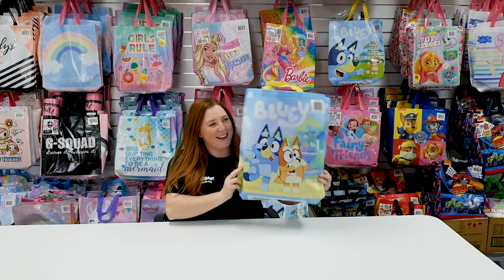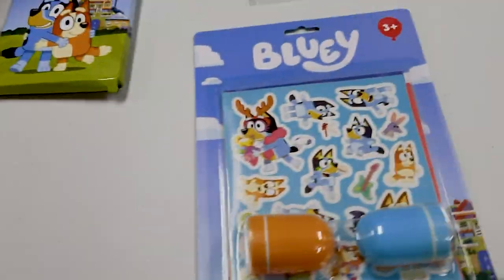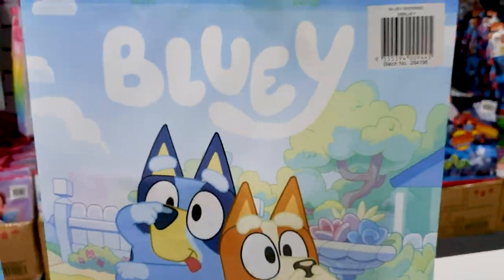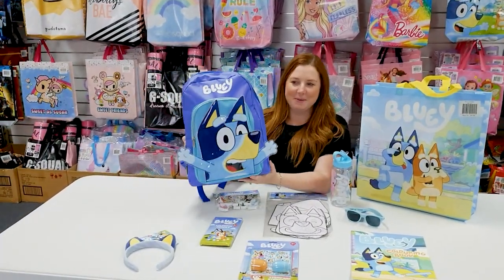Brand new Bluey! Let's have a look inside. Inside the Bluey show bag is this very cute Bluey backpack.